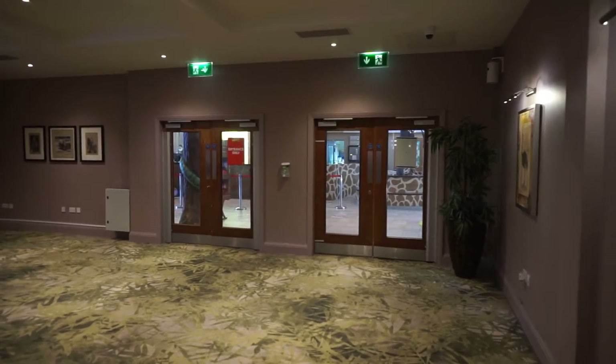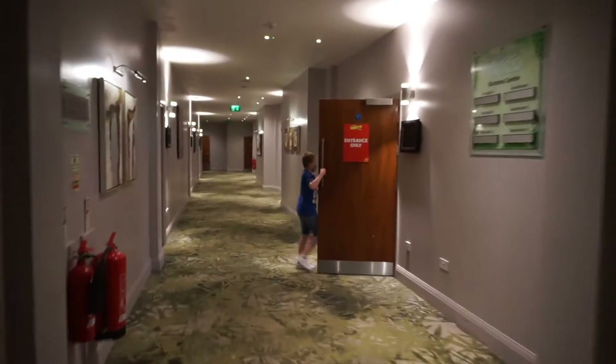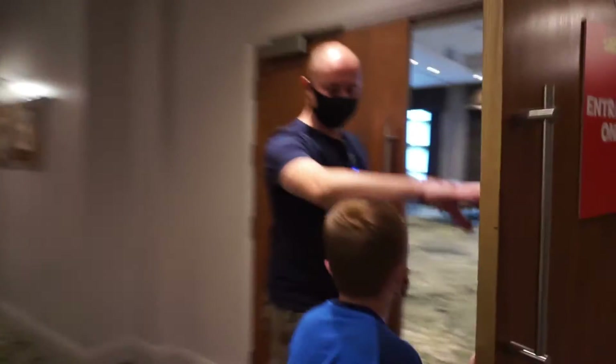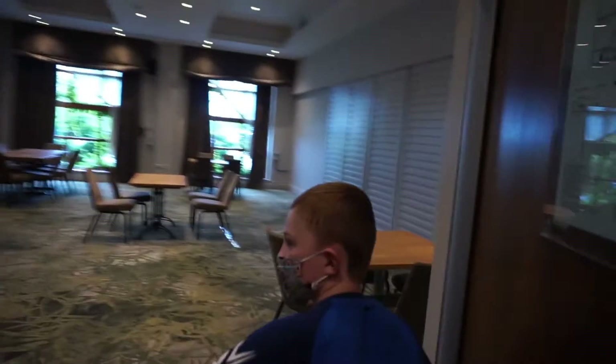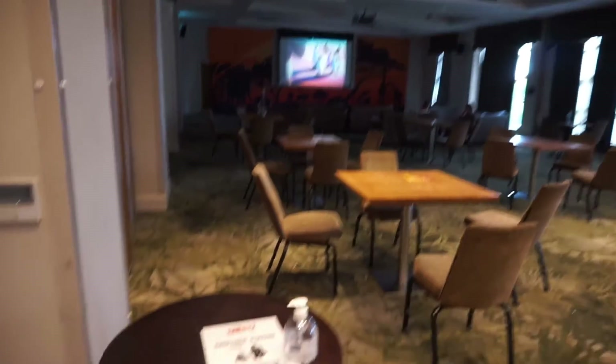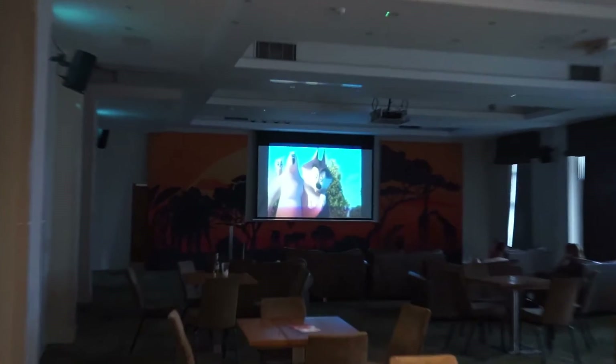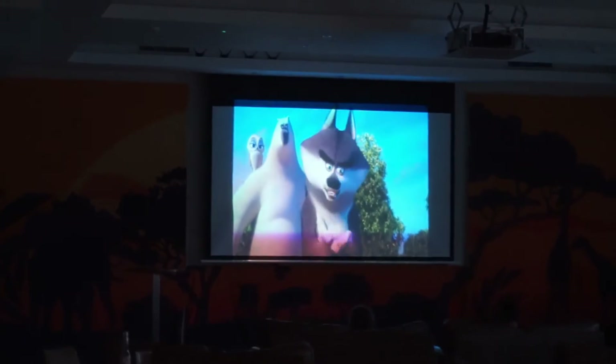Opposite the reception desk there are two double doors — we've just come through them. This is where the Movie Club is. I've never been down here before so I'm a little bit lost, but I think from four o'clock they have movies playing. There are tables laid out, a hand sanitizing station, and a Madagascar film on by the looks of it.